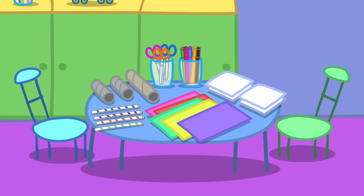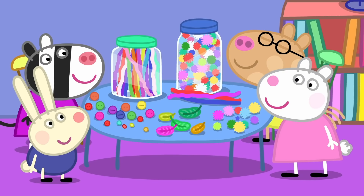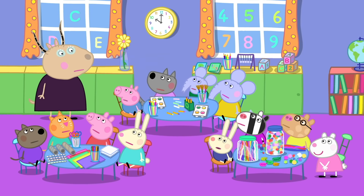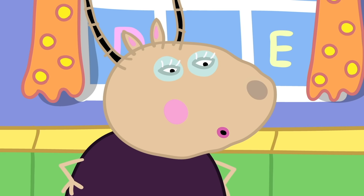Hooray! We have cardboard and coloured paper, crayons and paints, feathers, pipe cleaners, buttons, pom-poms. Can we use glitter? No glitter. Please, Madame Gazelle! No. I have only just managed to clean up from the last glitter event.